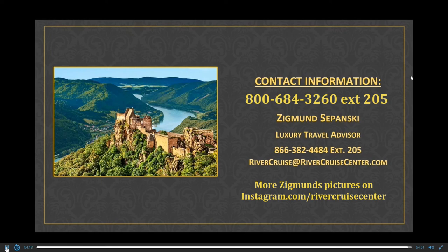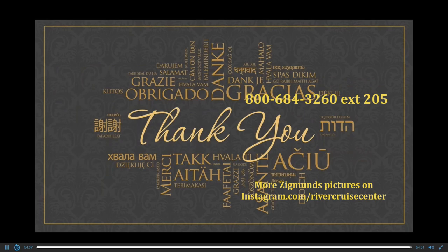If you have any questions about cruises in 2021, 2022, or later, please email me at rivercruise@rivercruisecenter.com. I'll get you the answers. Thank you very much for listening — have a wonderful evening, be safe, and we hope to welcome you on board very soon. Good night.